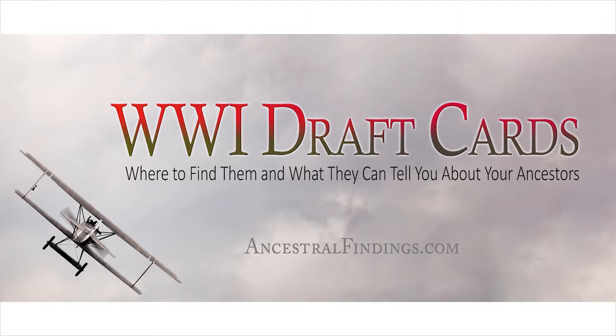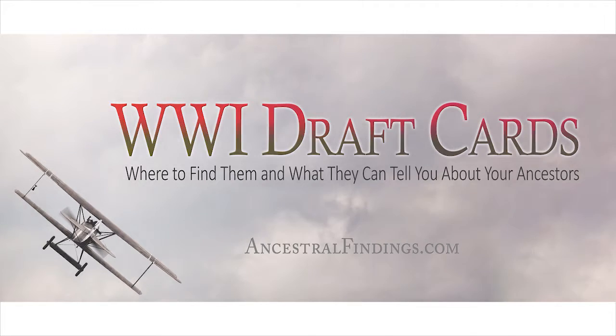Have you used the World War One draft card collection yet to search your family tree? You should. In the next Ancestral Findings podcast, I'll give you some valuable information on researching the World War One draft card collection.